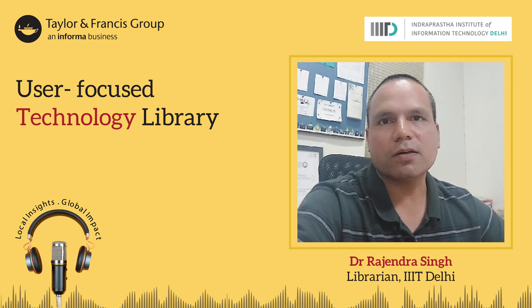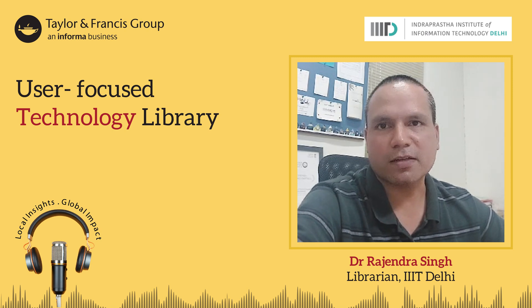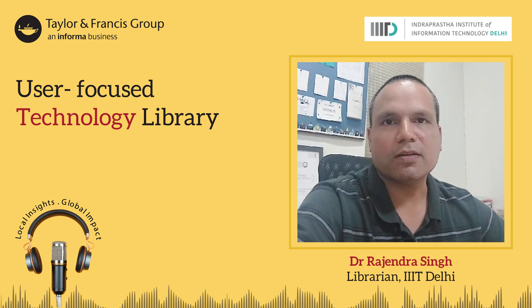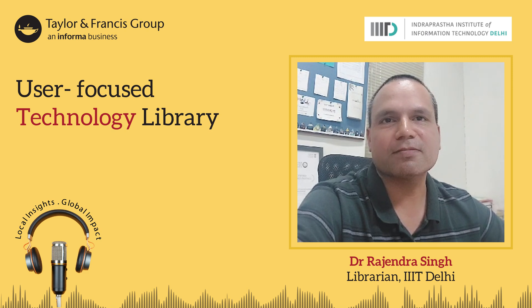These efforts are part of our commitment to making the IIIT Delhi library a more user-centric and technology-driven resource for our community. Thanks Dylan Francis for giving me the opportunity to share my experience. Thanks a lot.